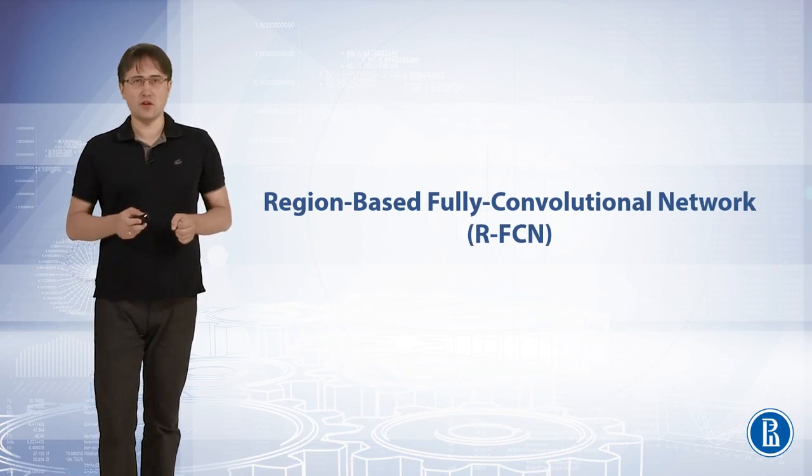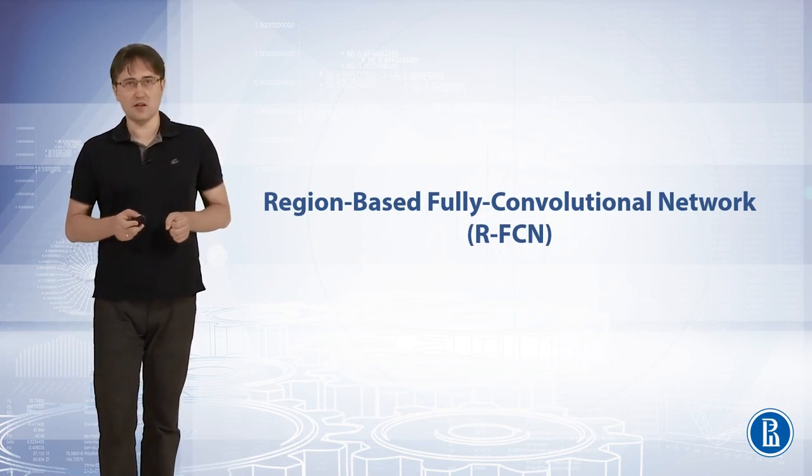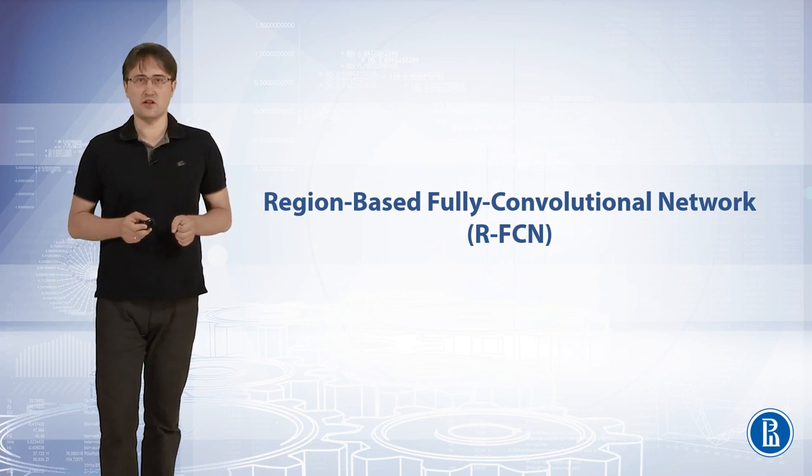In this video I will talk about the region-based fully convolutional network model. It is a modification of faster RCNN, but it can be regarded as one of the meta-architectures of modern CNN-based object detectors.